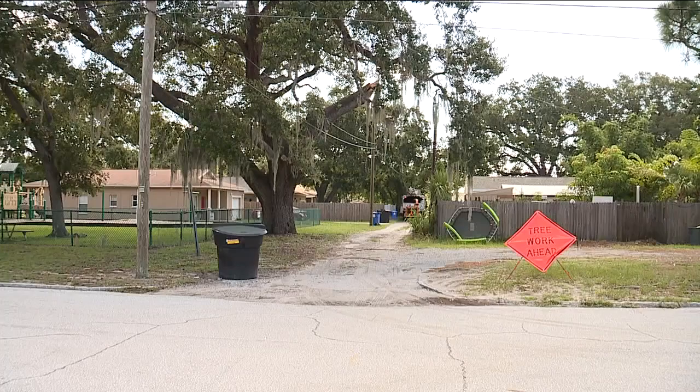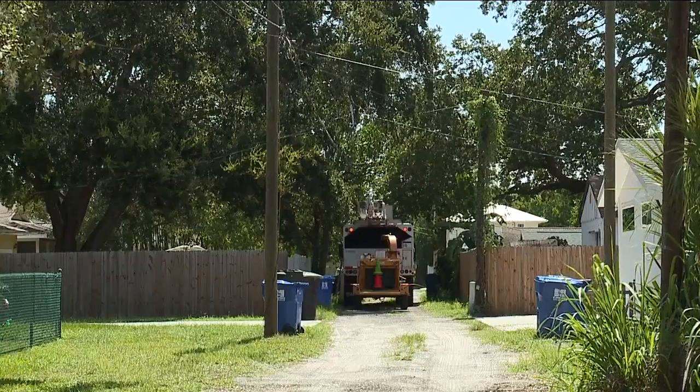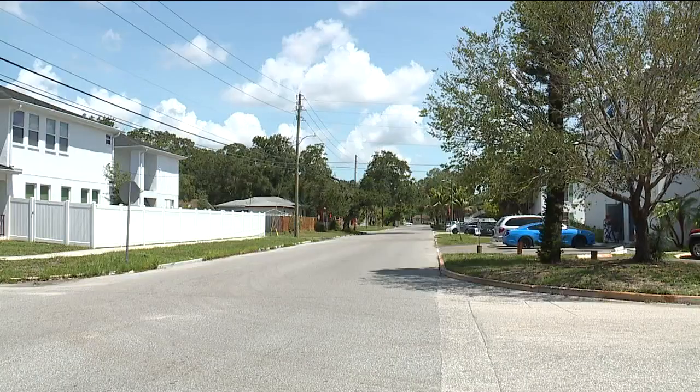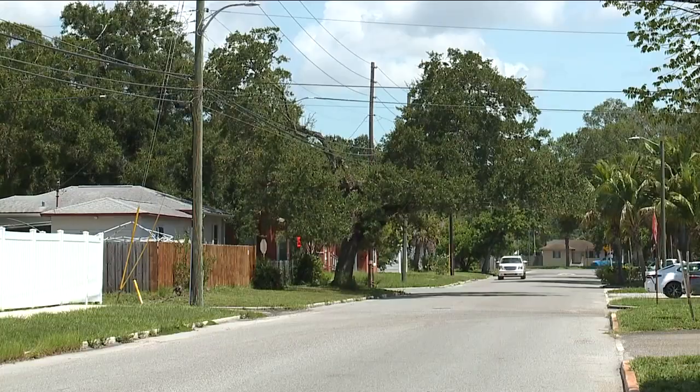A spokesperson for TECO told us power companies cut the trees for hurricane season, since fallen trees are the leading cause of power outages. I asked Florida Gulf Coast University biologist Brian Brovard if trimming helps.